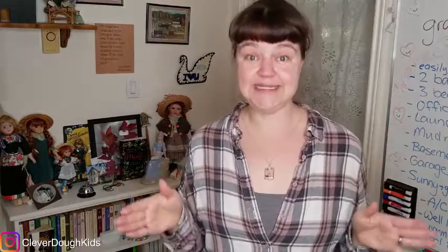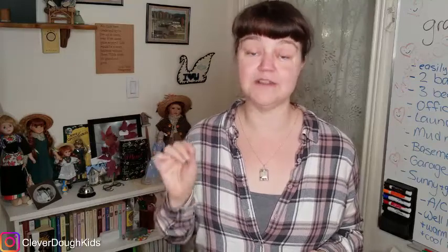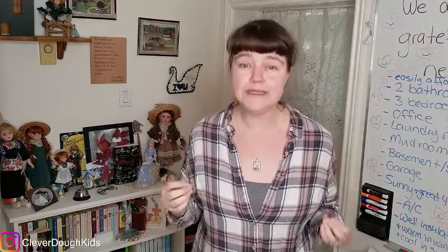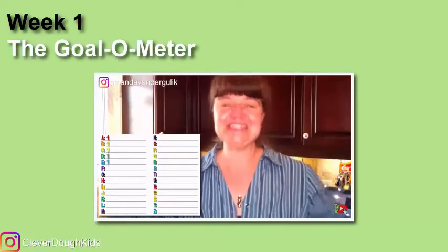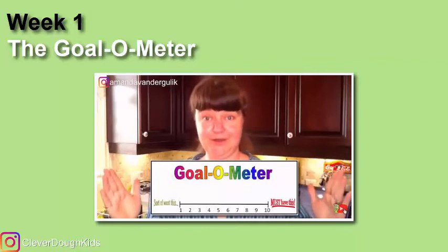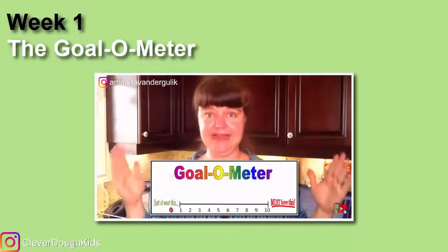The first thing that we did at the beginning of this challenge is we went through and listed down all of the goals that we wanted to achieve for this year. Then we used my goalometer, which you can see in this video over here, and we sorted all of our goals so that we could figure out what is the most important goal that you really, really want to achieve this year. You simply do A1, B1, C1, and so on until you have marked all of your goals with a letter. You're going to draw this goalometer on screen with a zero at one end all the way up to a 10 at the other end.